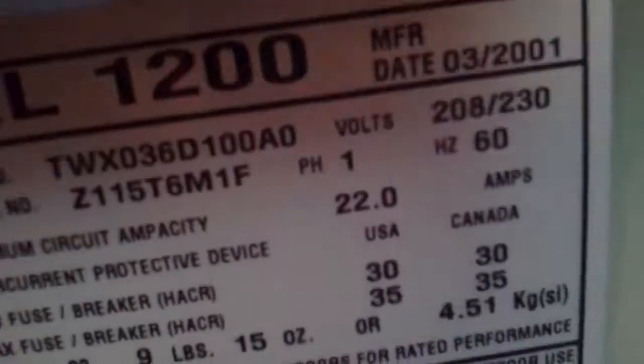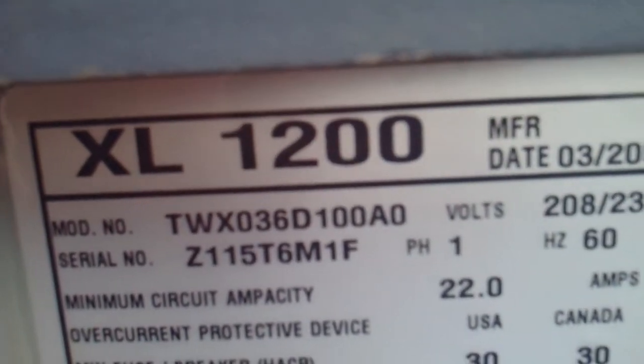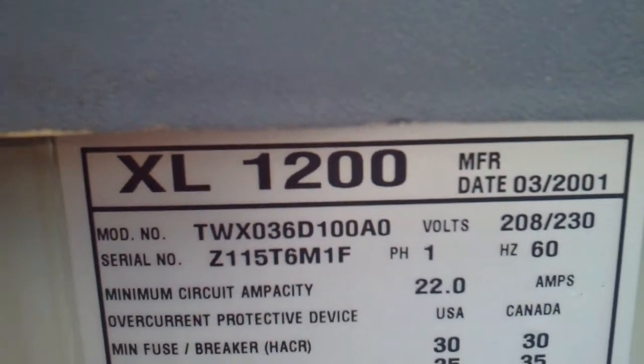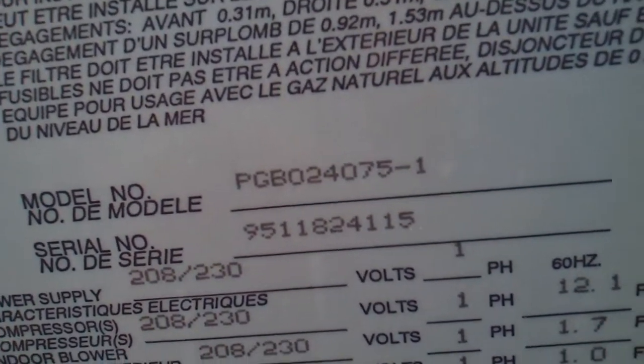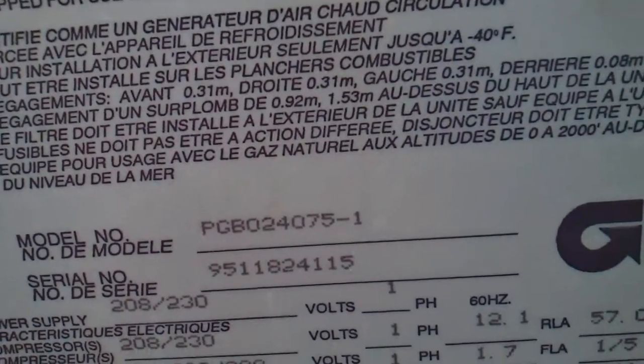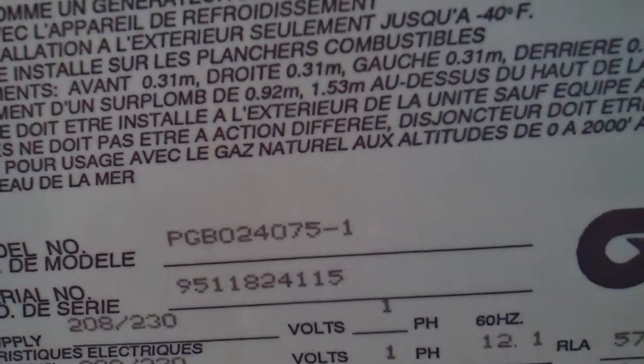I'm going to give you a better look at the data panels — both of them. Here's the data panel on the Trane; you can see it's made in 2001. You can easily read the model number and the serial number. And here's the data panel on the Goodman, right there. This way you can easily read it just in case you can't understand what it's saying.